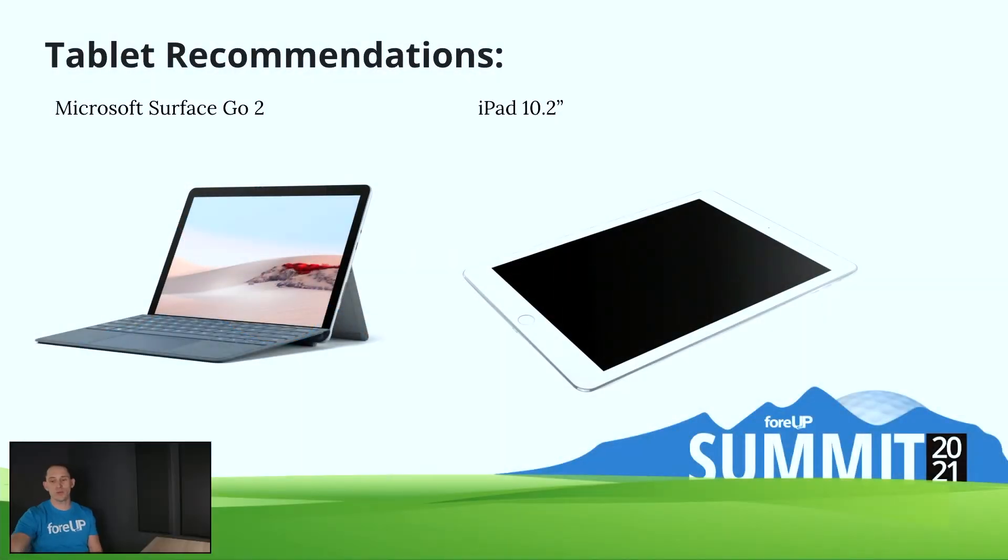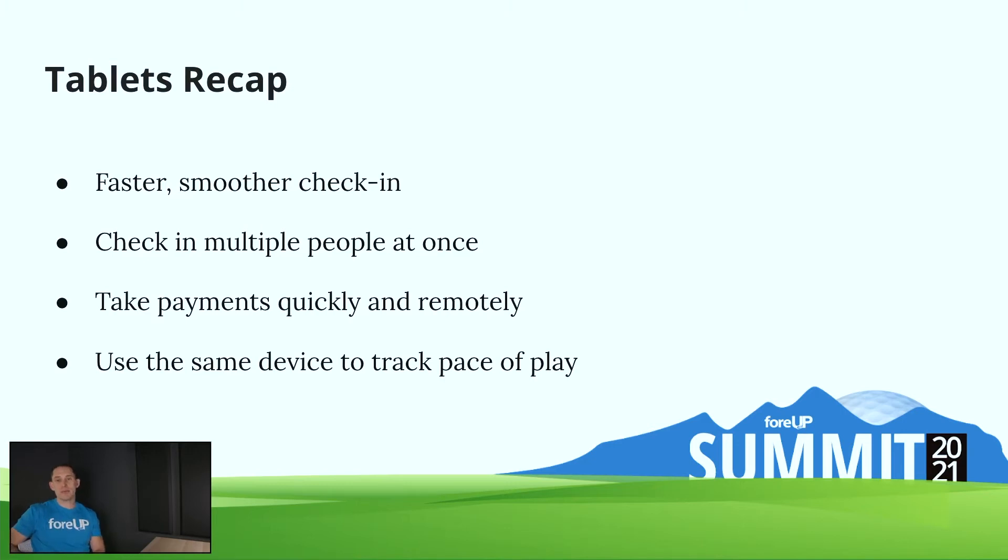These are 4UP's recommended tablet solutions. Any tablet that can use Google Chrome will be sufficient, but the Microsoft Surface Go 2 and the iPad 10.2 inch are the highest recommended — though not required. The iPad does run the 4UP app, so it is the one we typically recommend. To recap tablets: faster, smoother check-in; you can check in twice as many people twice as fast; you can check in multiple people at once — one on the computer, one on the tablet. You can also take payments quickly and remotely for BevCards, and use the same device to track pace of play with a starter sheet on the same tablet.